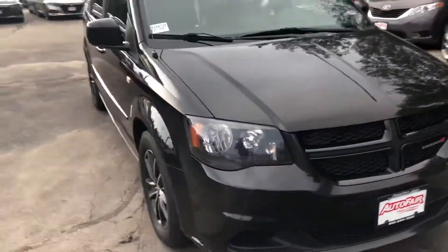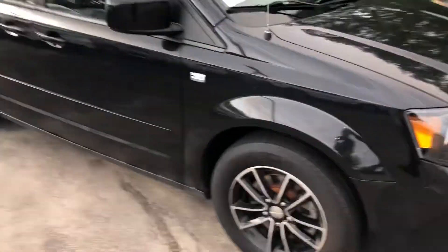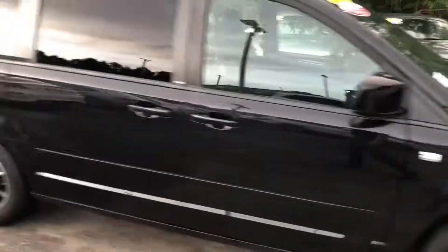This is our 2014 Dodge minivan here. Very beautiful car, has some nice alloy wheels — kind of sporty.